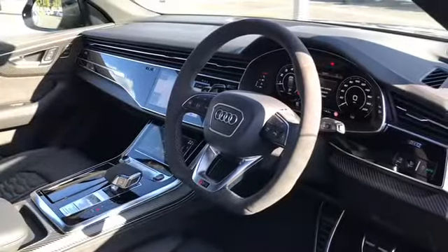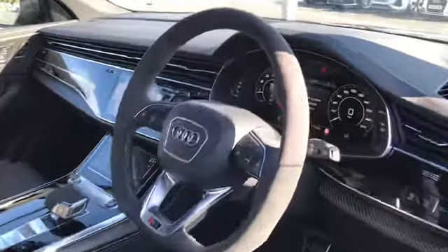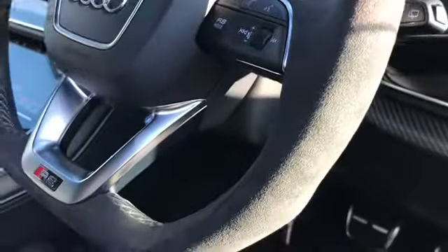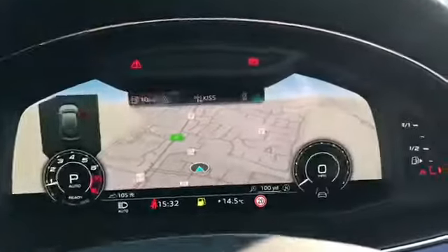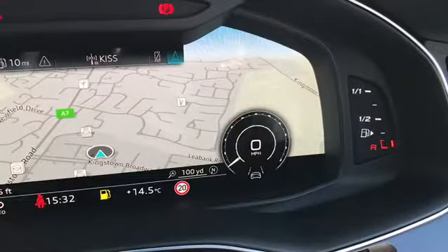As we move on to the interior we have the flat bottom 3 spoke multifunction steering wheel finished in Alcantara. This comes with the RS badging as well as the different controls which can be used to change the Audi virtual cockpit. As you can see here we can get our navigation system and also our traffic sign recognition.